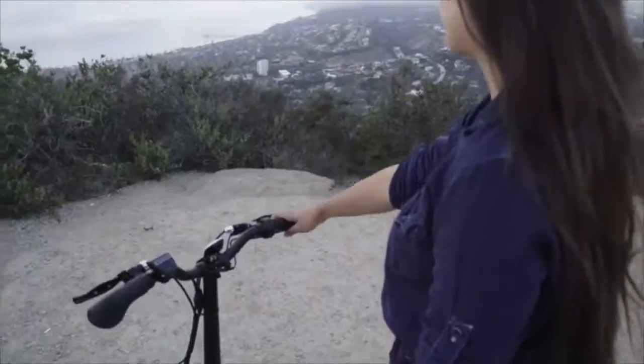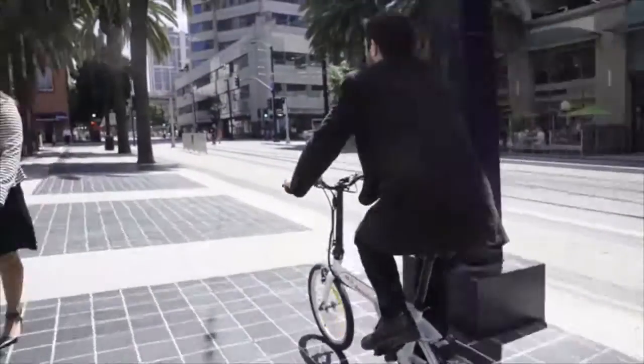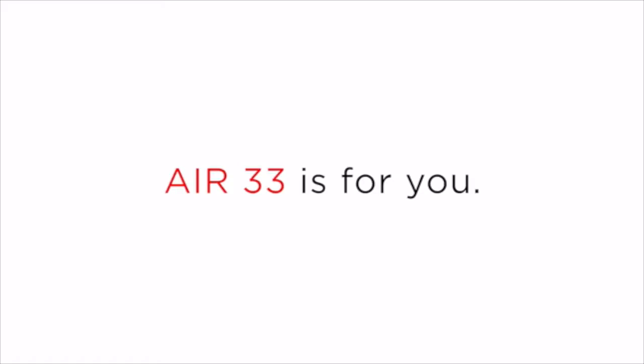Whether you're a new rider looking for a fun, sustainable way to explore your city, or a daily commuter in need of a cost-effective alternative, Air 33 is for you.